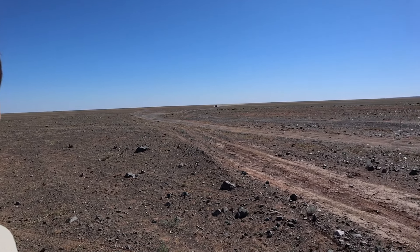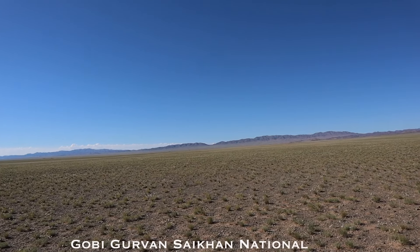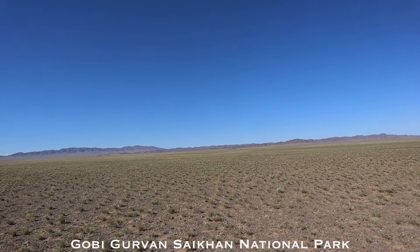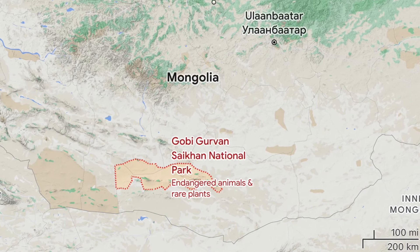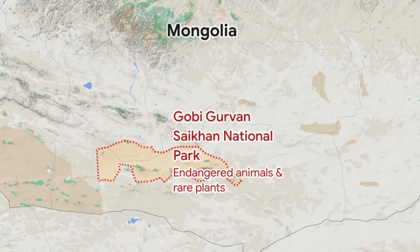We are well on our way towards the sand dunes. You can see it's become a lot browner than when we first left. We've been driving along very bumpy roads for probably about an hour and a half. The name of this park is Gobi Gurvansaikhan National Park, and it encompasses where we were yesterday in Yolyn Valley, as well as the sand dunes we're about to go to and the Flaming Cliffs. It's a very large area.